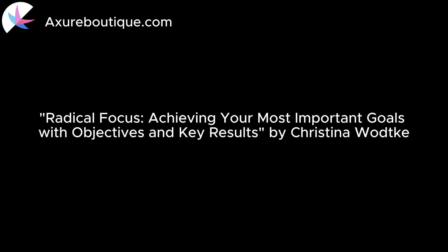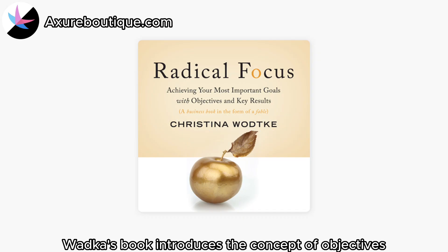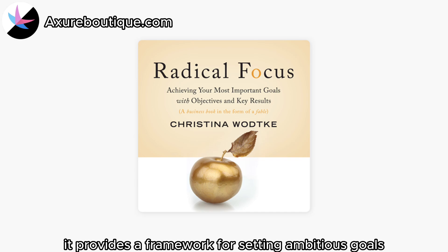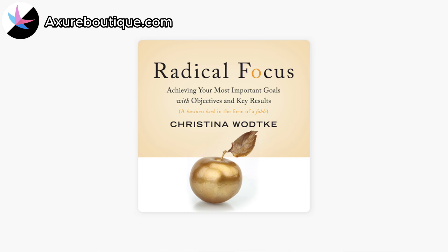Radical Focus: Achieving Your Most Important Goals with Objectives and Key Results by Christina Wodtke. Wodtke's book introduces the concept of Objectives and Key Results (OKRs) and how they can be used to align teams and drive results. It provides a framework for setting ambitious goals and tracking progress in a focused and measurable way.